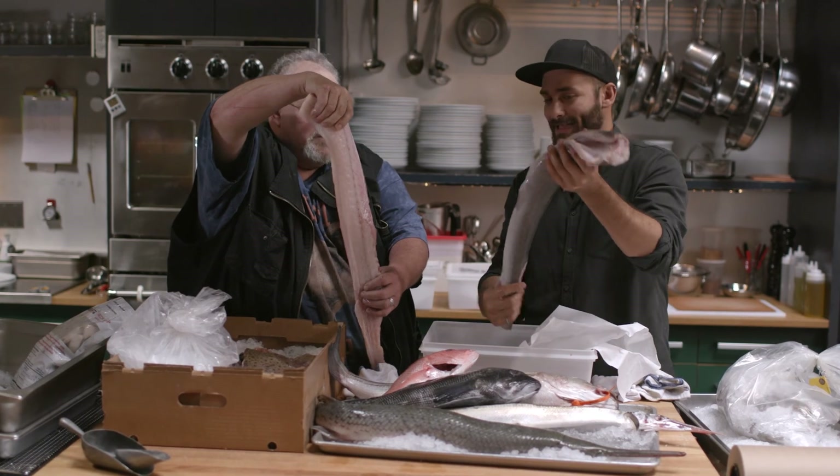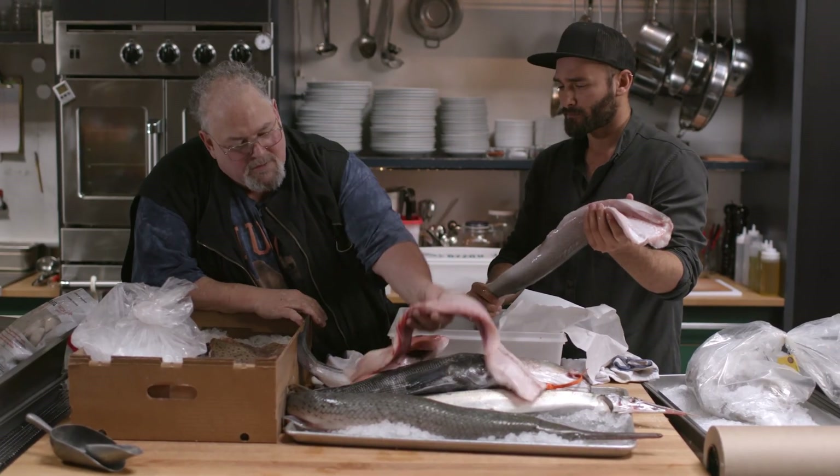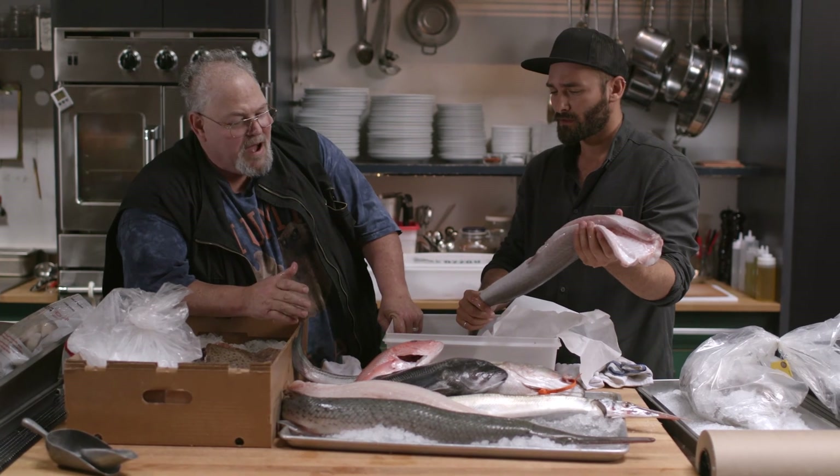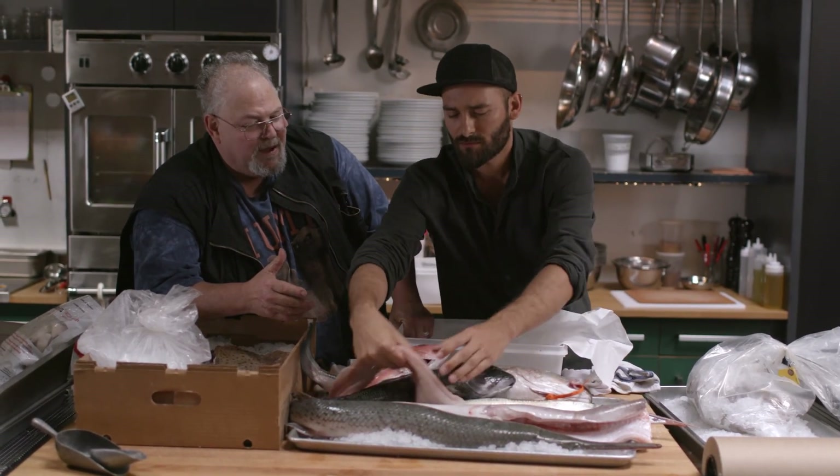So this is what we get out of one of these? Yes. You smell it — it's a nice, clean smell. Oh, beautiful. So it's not quality that you're giving up. You're just buying things that people don't know about, and the industry hasn't exploited it yet to make it a bigger price.